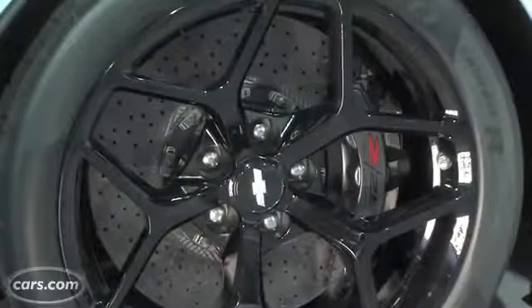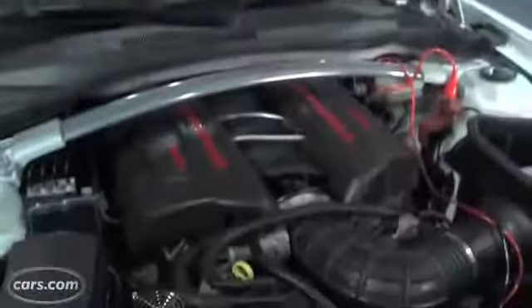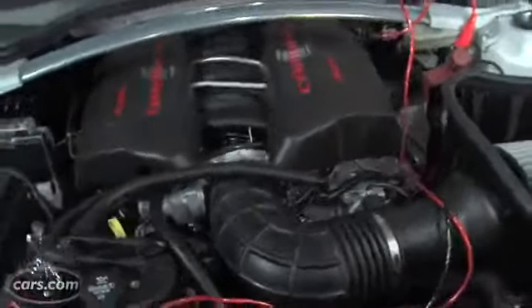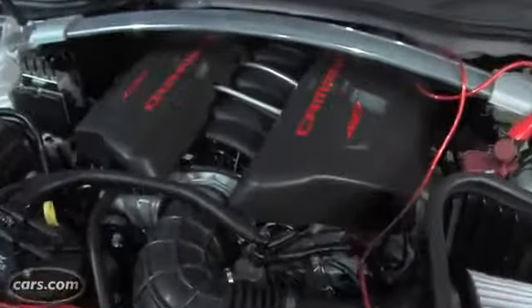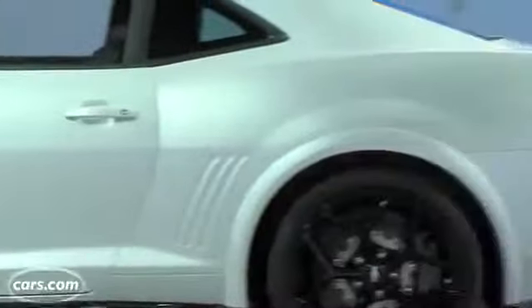Behind them are carbon ceramic brakes. GM says this car weighs about 100 pounds less than a Camaro SS and 300 pounds less than the high-performance Camaro ZL1. This comes despite the fact that it has a larger displacement engine than either car — a 7-liter V8 under the hood, 500 horsepower and 470-plus pound-feet of torque. General Motors doesn't have an exact number on that yet. It runs to the rear wheels through a 3.91 rear axle and a helical limited-slip differential.